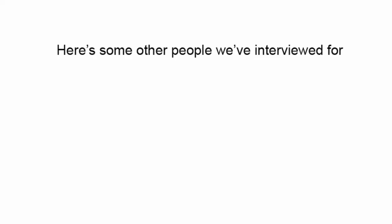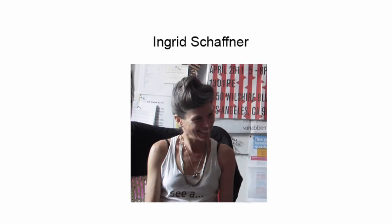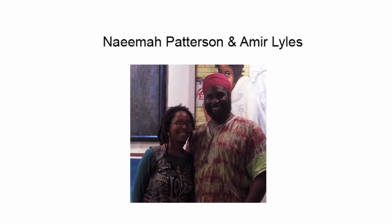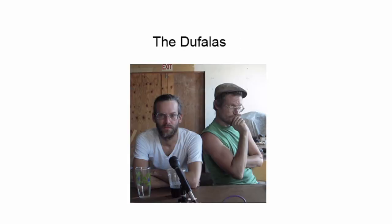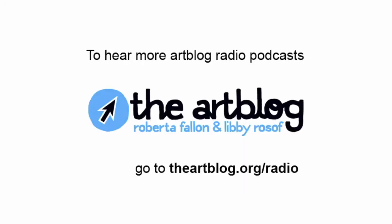We've been speaking with Tim Belknap this morning. Tim, thank you so much. Oh, thank you, it's been wonderful. Art Blog Radio is brought to you by theartblog.org. Thanks to our sponsors including the Knight Foundation. We also want to thank Peter Crimmins, our editor who makes us sound good, and thanks to Eric Biondo for his music. You can download these podcasts at theartblog.org/radio.